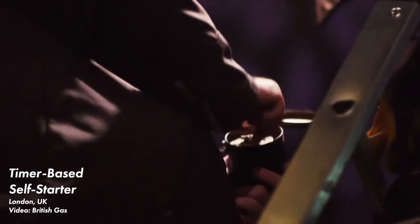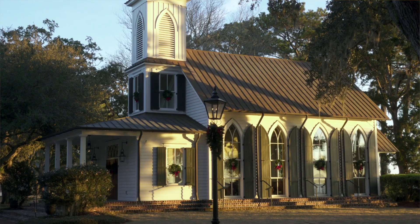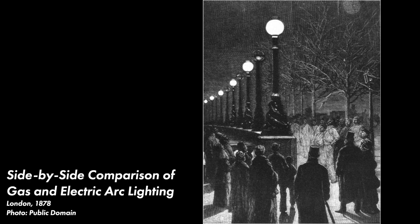Even though self-starting systems do exist today, the open flame gas lights at Palmetto Bluff still operate 24/7, which looks really nice but is incredibly wasteful. Also by today's standards, open flame gas lighting is just not very bright. At Palmetto Bluff, especially on clear nights with low light pollution, I found that most areas were still extremely dark. While the light was bright enough for really basic navigation in some areas, I don't think it would really be bright enough to feel safe in a modern city.